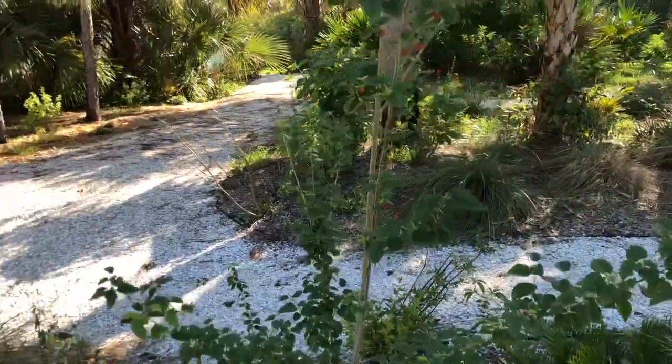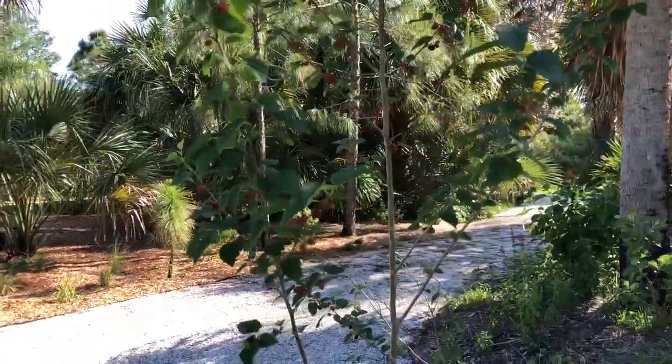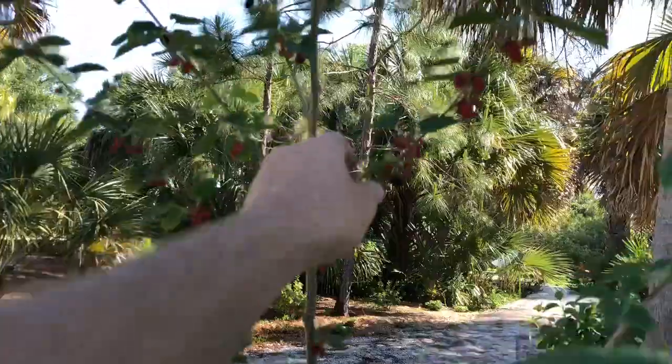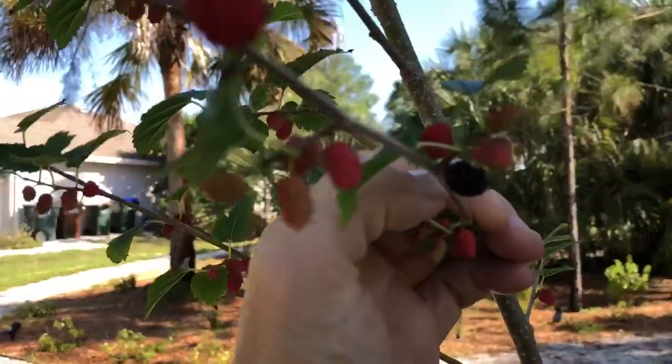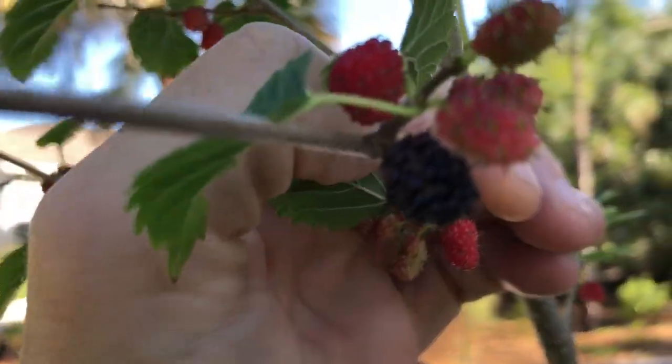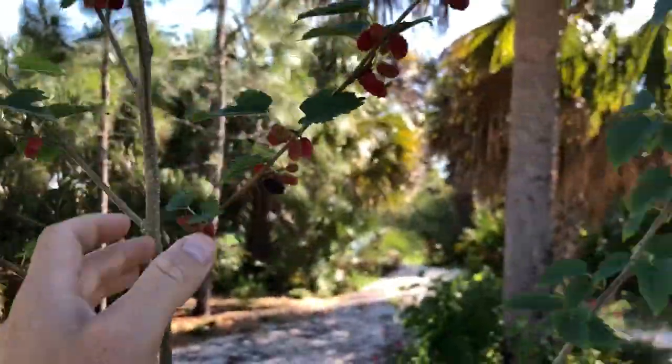Got a couple of mulberry trees. Planted these last year and they have fruits on them now. These are edible. They start out red and turn a dark blue, kind of purple color. They're pretty tasty.